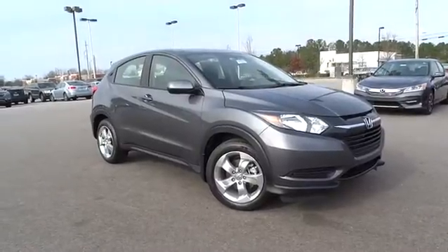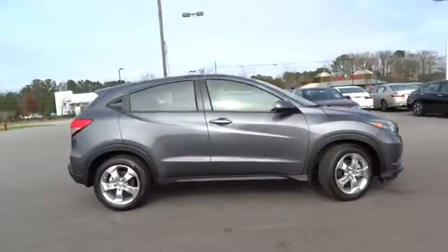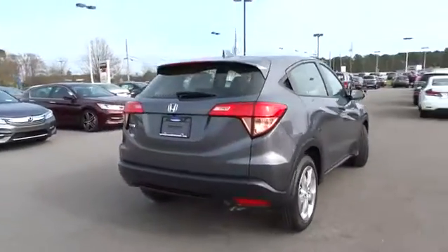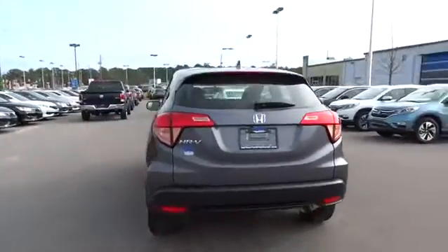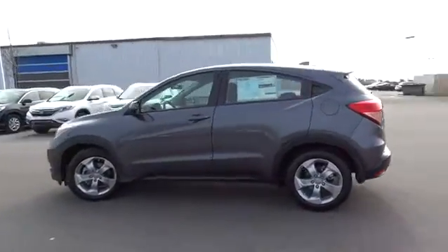2016 Honda HR-V. The HR-V has a good looking exterior with a clean design. It comes with a well tuned suspension and a handsome and flexible interior with tons of options to choose from. Here are some of this vehicle's great options.